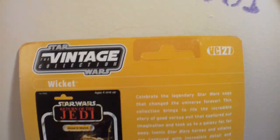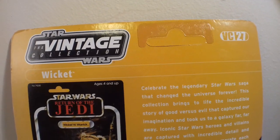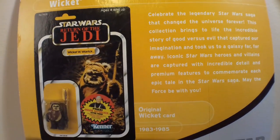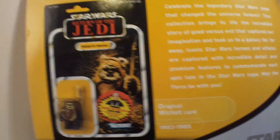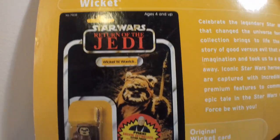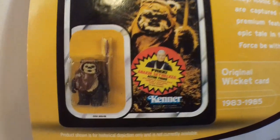Unfortunately, this guy I do not have loose. I do have him on card. I wished I had him loose — I swear to God, because he looks amazing. Great figure. Another good figure you can get of Wicket is the Power of the Force 2 one, which is very good. I've heard people say they think that one is the best. So here's the original card on the back.